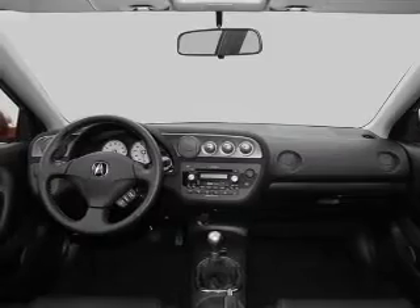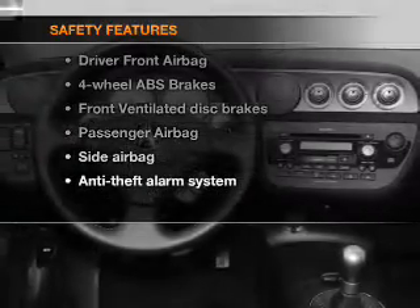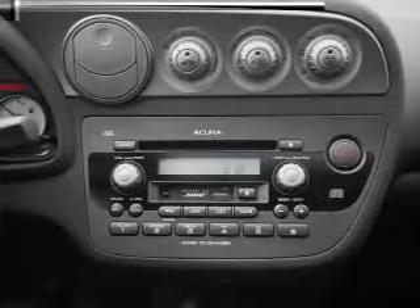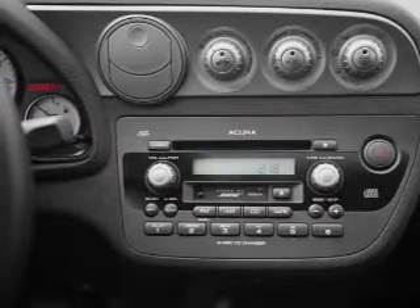An adjustable tilt steering wheel. If safety is a high priority, rest assured knowing that these top safety components are included: front ventilated disc brakes, passenger airbag, and side airbag. Let us put you in the driver's seat today. Call or click to contact us.